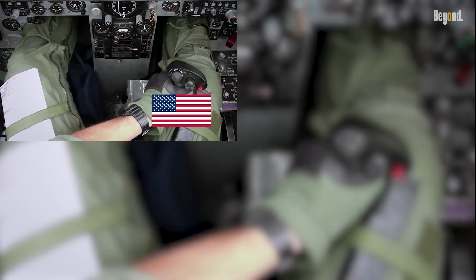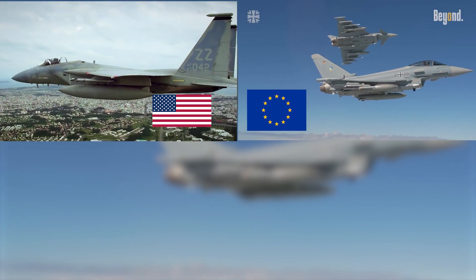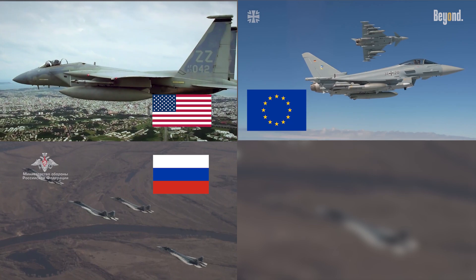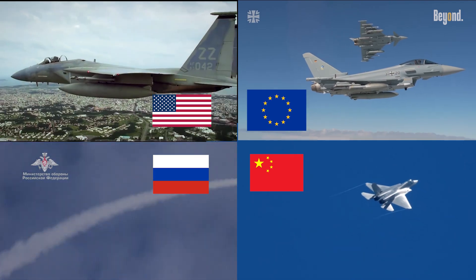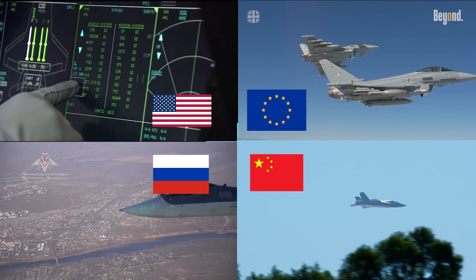The F-35 leads in stealth and sensor integration, creating a networked battlefield picture. The Eurofighter Typhoon offers superior speed and agility — a dogfighter with a flexible mission portfolio. The Su-57 blends stealth with incredible maneuverability, suited for rapid, high-intensity engagements. Meanwhile, the J-35 provides carrier-borne stealth at a competitive price, signaling China's growing naval aviation ambitions.